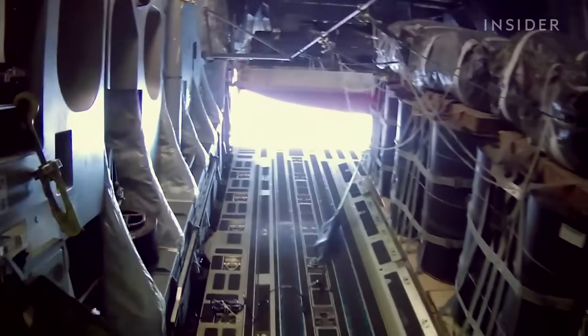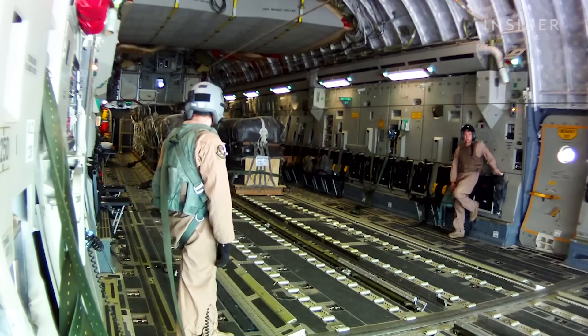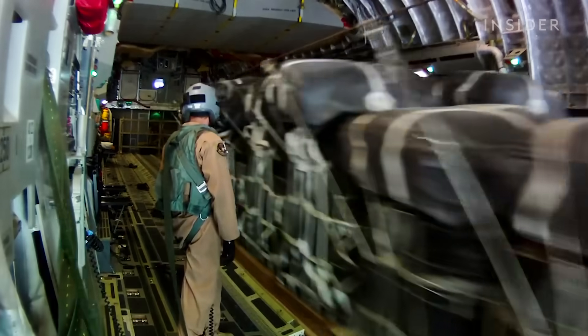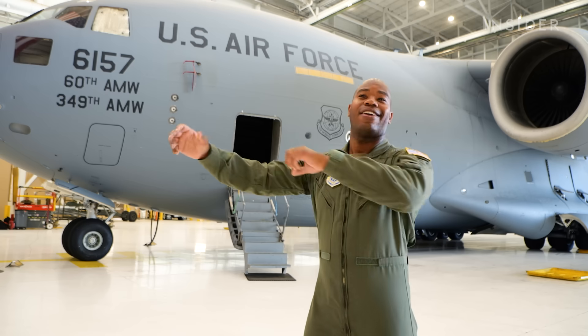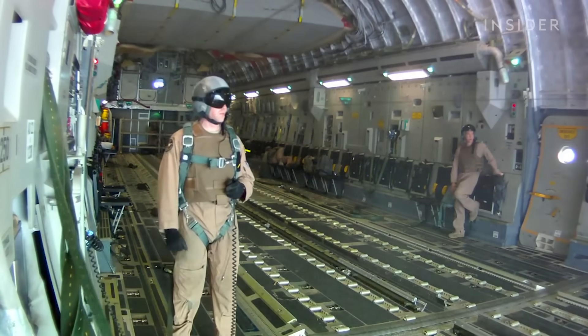The initial decompression is a very strong force. However, once the aircraft pressure equalizes to the altitude you're at, there's no more suction — it's just going to be windy. For crew members, a harness will keep them safe. We're not going to have everything sucked out of the aircraft. That's a very common misconception created in Hollywood.